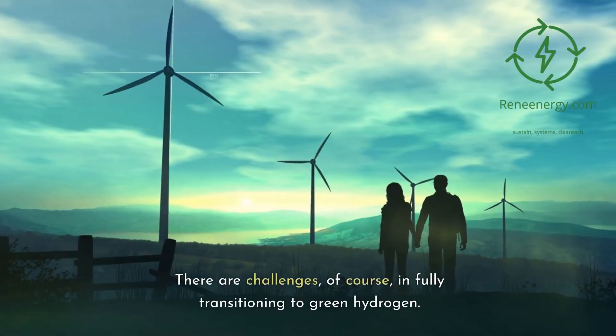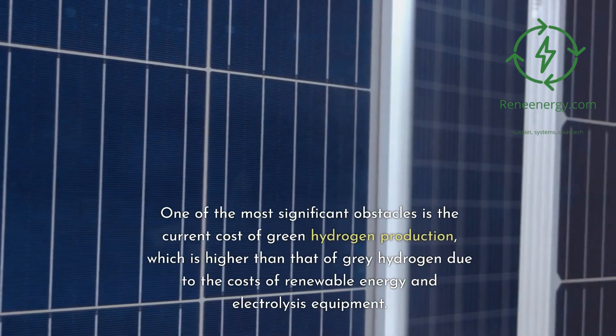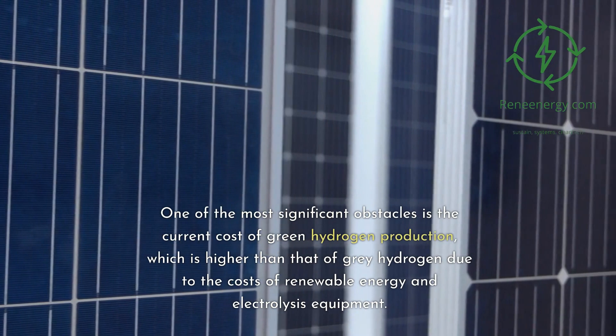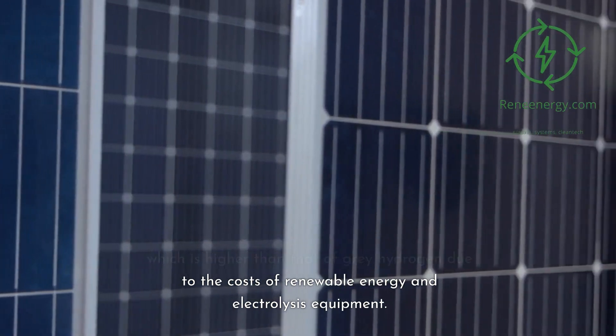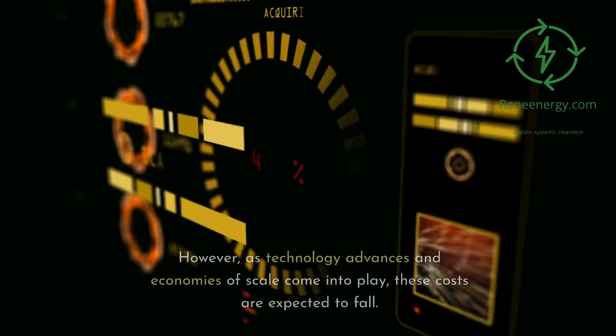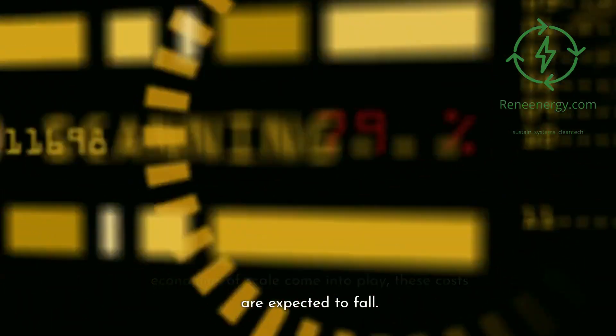There are challenges, of course, in fully transitioning to green hydrogen. One of the most significant obstacles is the current cost of green hydrogen production, which is higher than that of gray hydrogen due to the costs of renewable energy and electrolysis equipment. However, as technology advances and economies of scale come into play, these costs are expected to fall.